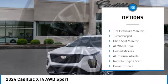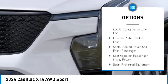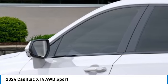Rain sensing wipers, tire pressure monitor, turbocharged, blind spot monitor, all-wheel drive, heated mirrors, aluminum wheels, remote engine start, power liftgate, brake assist.